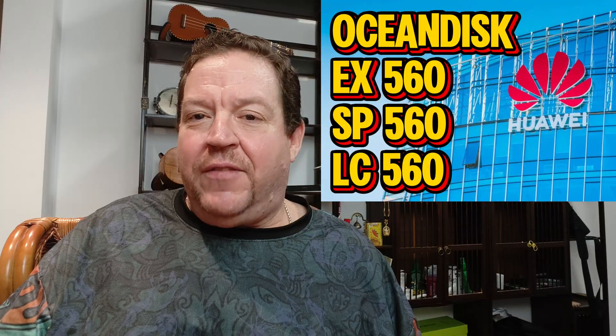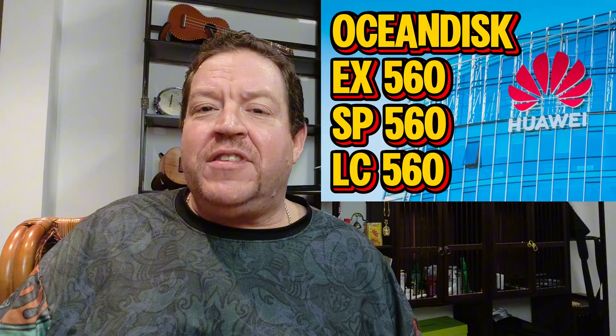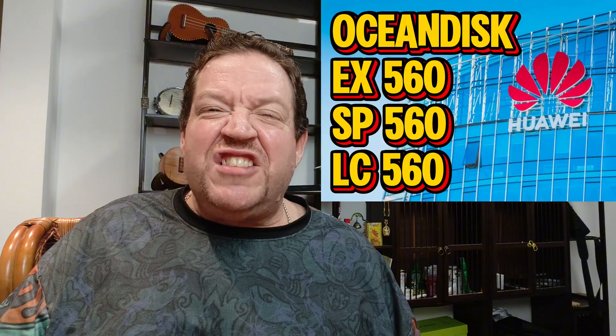Today we're going to look at Huawei's new AI SSD drives — those super fast storage gadgets that are basically like giving your computer a rocket boost. These are called the Ocean Disc EX560, SP560, and LC560, and they launched just a week ago on August 27th, 2025.